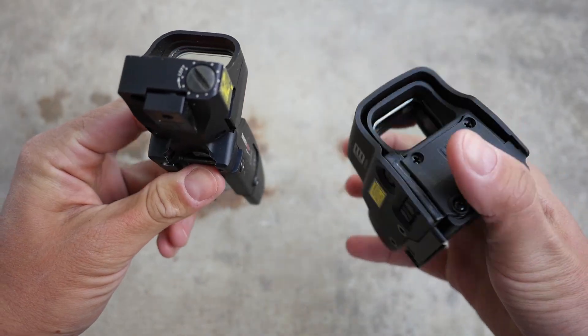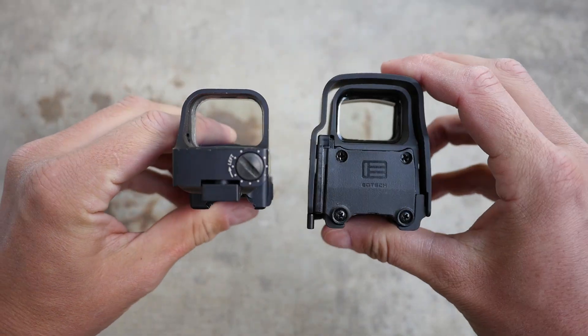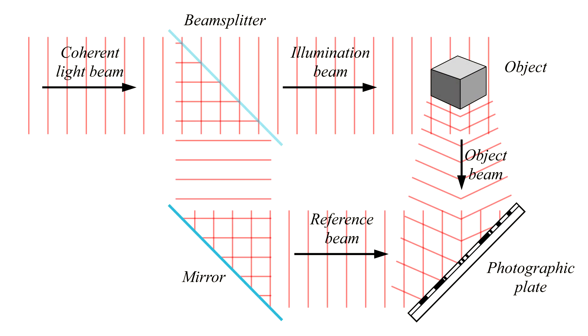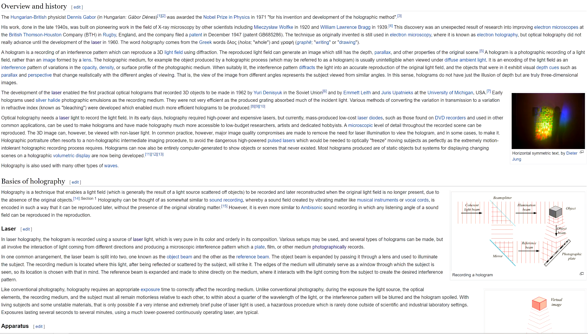Holographic weapon sights are made possible by a technology called holography. Put very coarsely, instead of recording a two-dimensional image based on where light falls on a piece of film or whatever, you're recording an entire three-dimensional scene based on the way light scatters off of an object. Holography is photography in three dimensions.